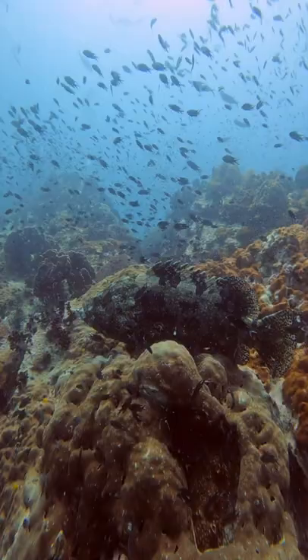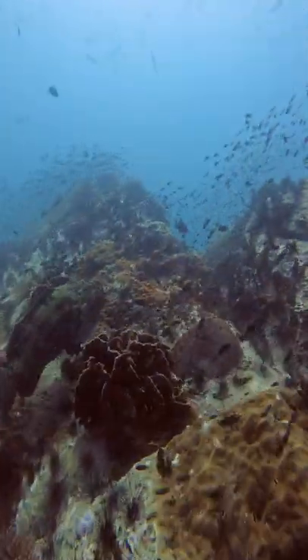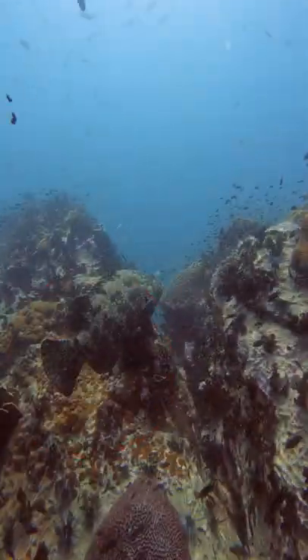For the grand finale, we saw a goliath grouper getting cleaned by the cleaning fish. Then we deployed the surface marker, looking forward to the second dive in the shipwreck and for shy naked dive.